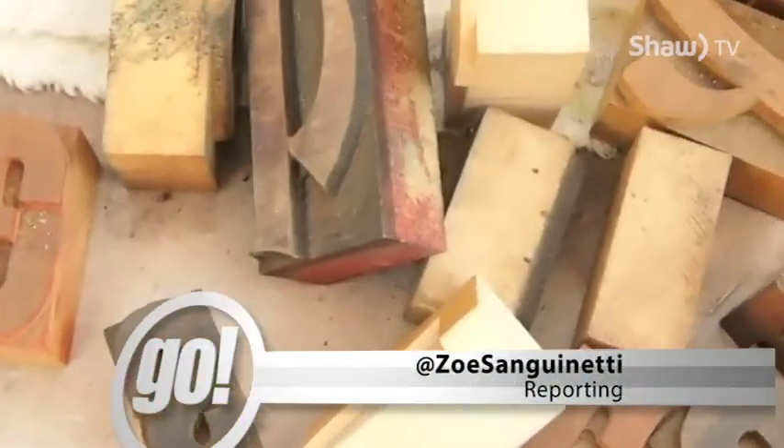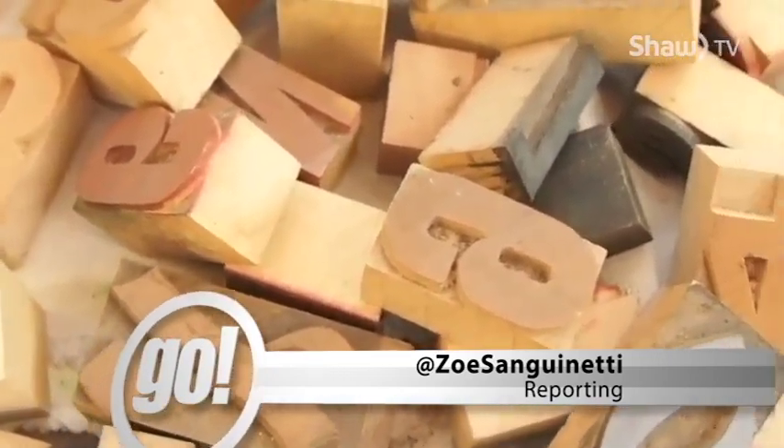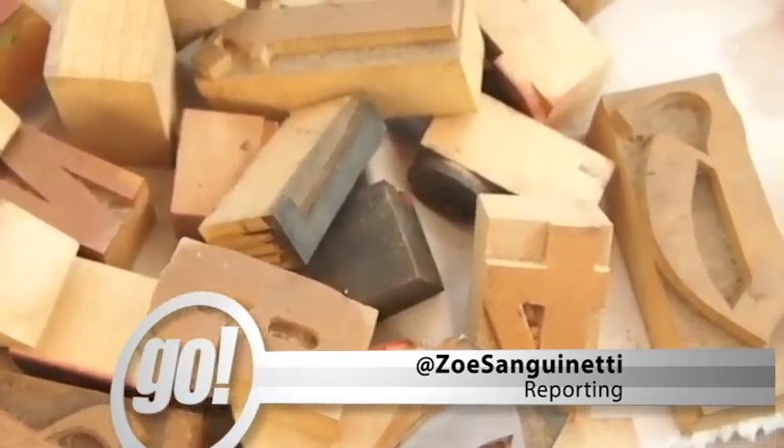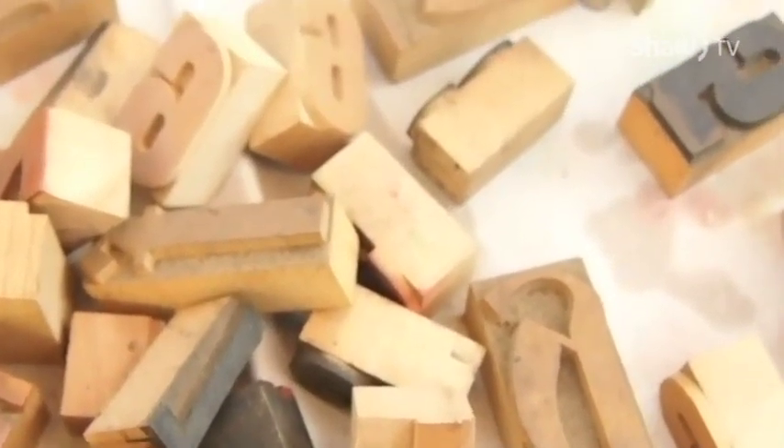Clay It Forward is a true community arts program that takes what could be a three-week process down to a fun family activity that you can participate in this March break. To check out other great Clay It Forward events, check out clayitforward.ca.